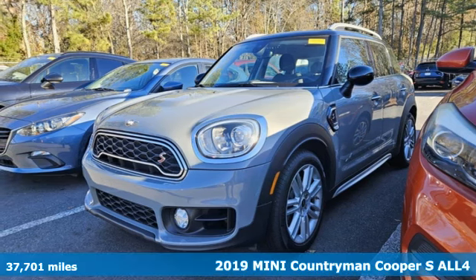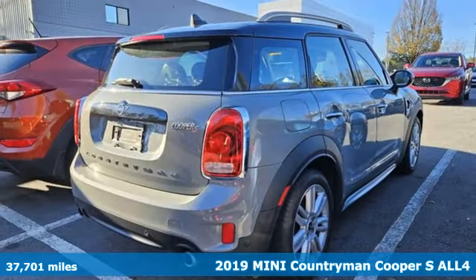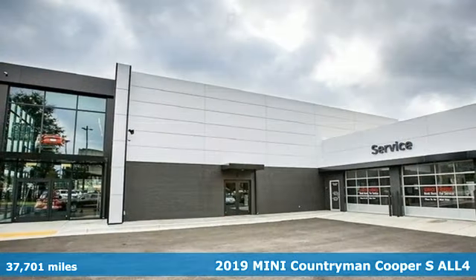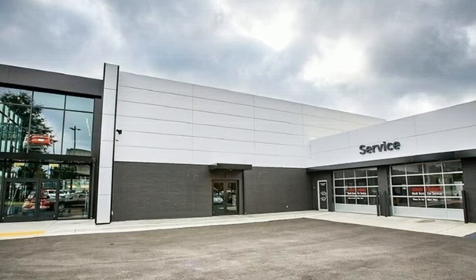It's a 2019 Mini Countryman. While others trudge along, you'll be zigging and zagging with glee in this Countryman. And get ready for an impressive combination of features.